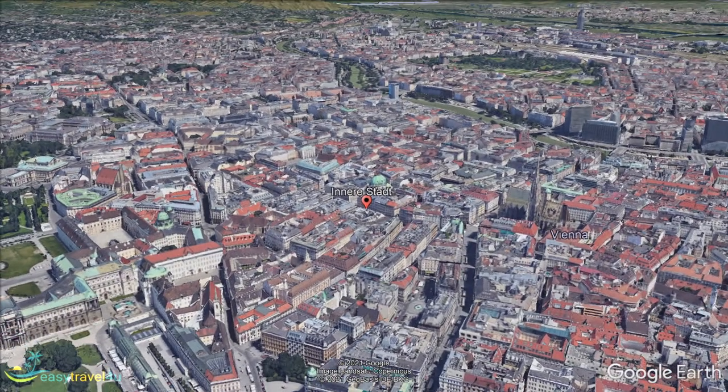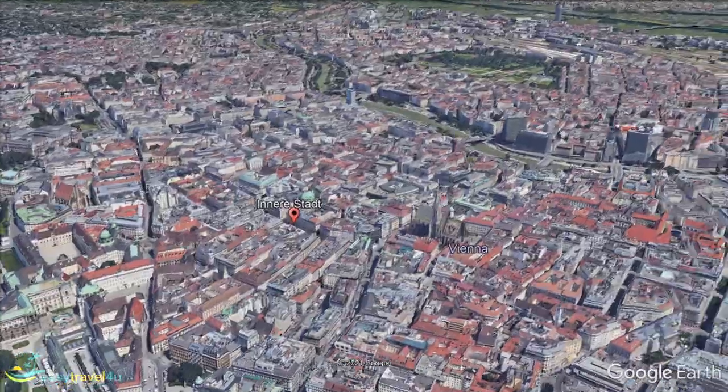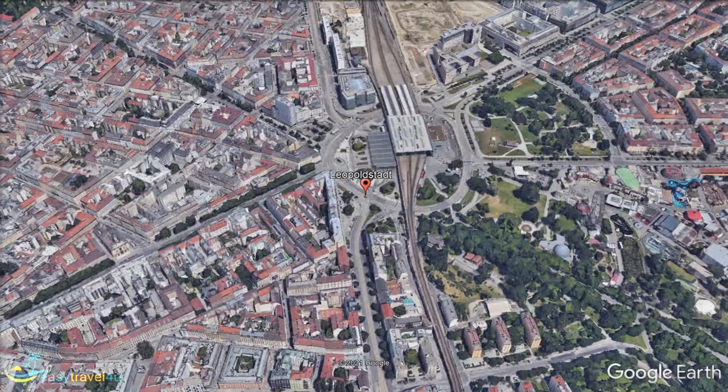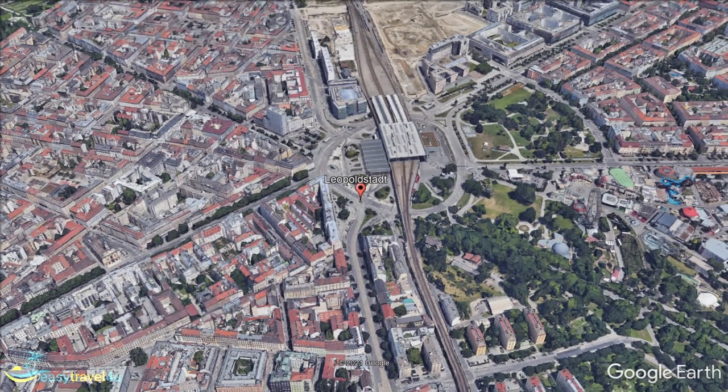Our second destination is located directly to the east of Innierstadt, in the form of Vienna's 2nd Municipal District, Leopoldstadt. Along with Vienna's 20th Municipal District, Brigittenau, it is located on an island between the Danube Canal and one of its former arms, the Donaukanal.